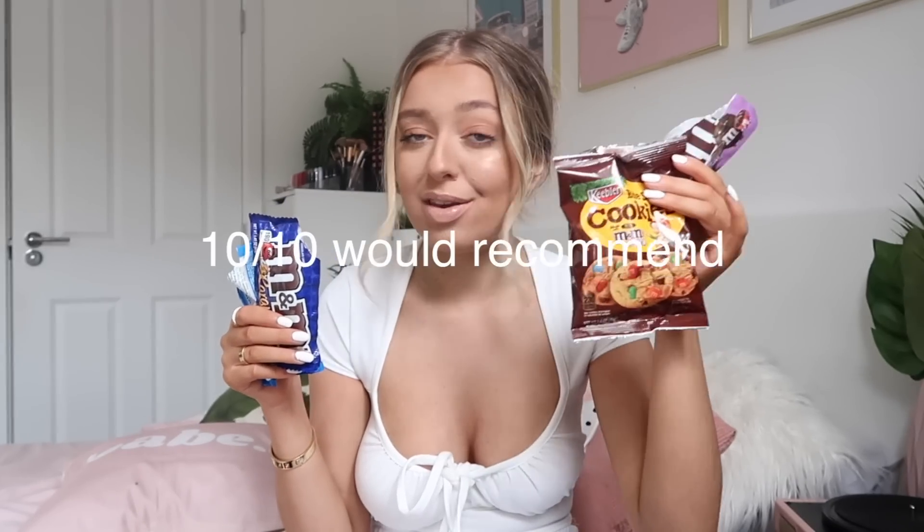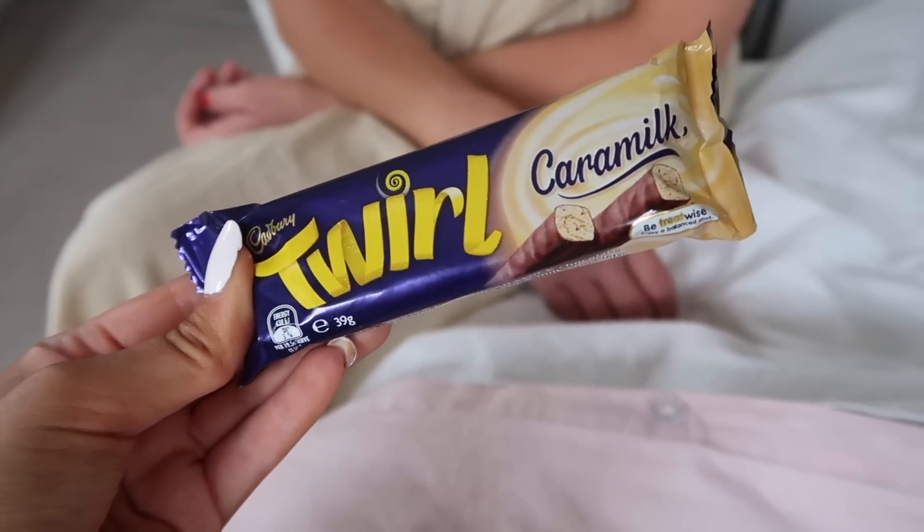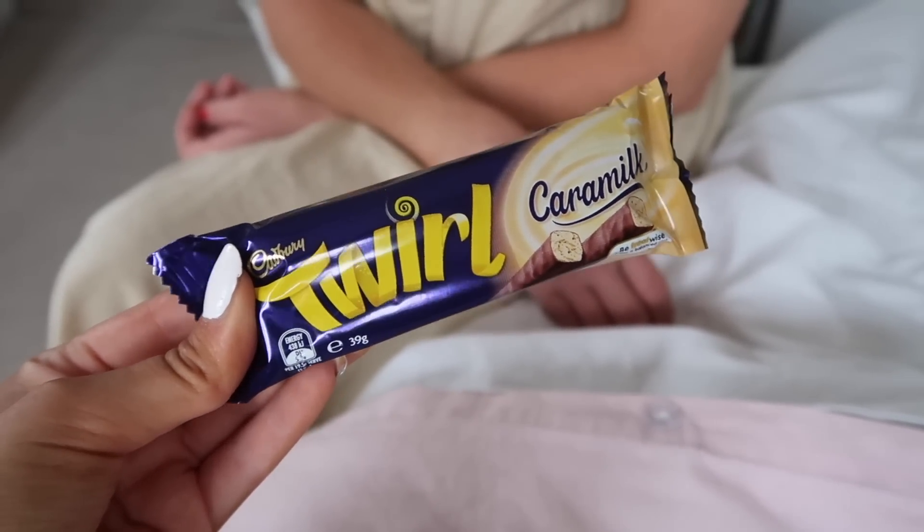Next up we have got Mum in the hot seat and she is going to be trying a Twirl Caramel. I wish they'd done these in this country! Turns out it's actually a white chocolate Twirl — the chocolate inside is white chocolate rather than caramel. It's really nice. I love white chocolate and that is so good — you can really taste the white chocolate.